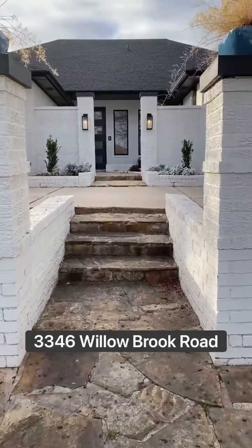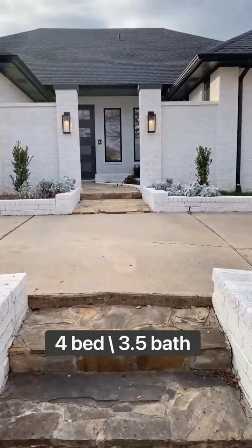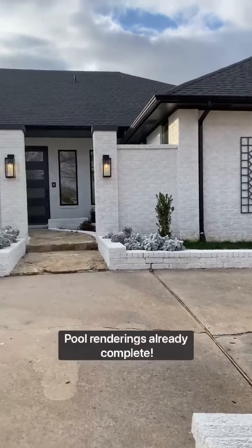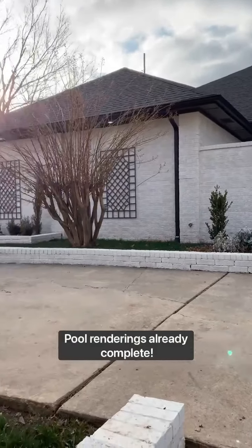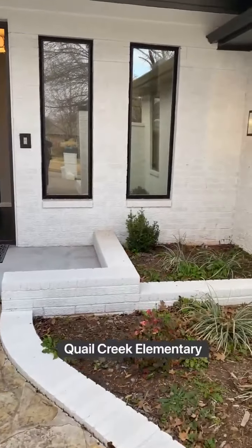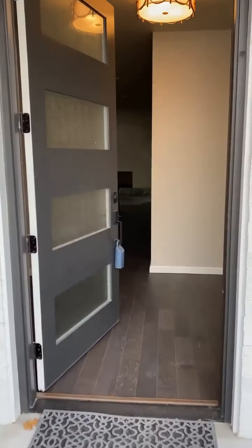This gorgeous 1980s home has been completely renovated with so many modern updates and amenities we just had to showcase it for our Walkthrough Wednesday. Located at 3346 Willowbrook Road in the Quail Creek addition, this home features four beds and three-and-a-half baths, is a ranch-style home with a pull-through driveway, and even has room for a pool in the backyard.